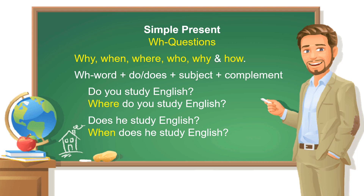First of all, in English, we have six question words: why, when, where, who, why, and how.